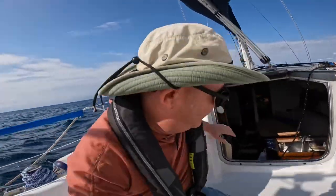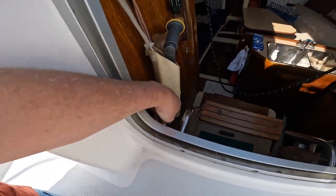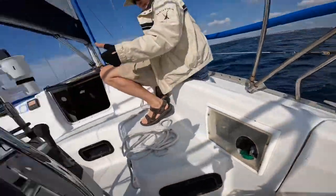Here we go. On this boat, all we do is pull this thing that says 'engine stop.' We hear the little clunk, and then we come back and turn off the key. But we always leave it in there in case there's an emergency, because you never know.